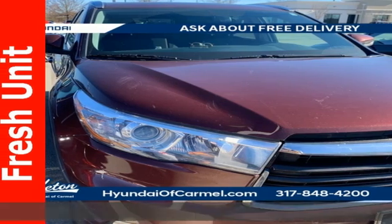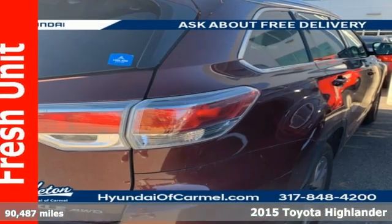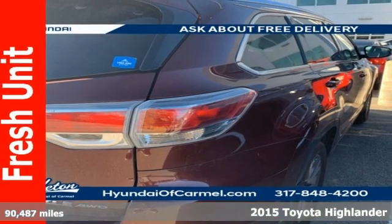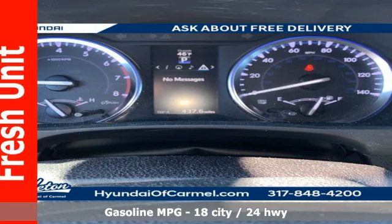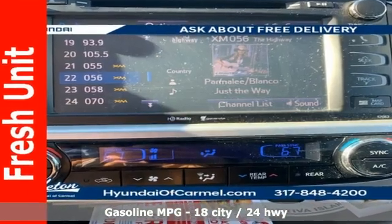Here's a 2015 Toyota Highlander. Life is hectic enough. Make the journey smoother in this Highlander. It was built for families and made for fun. And get ready for an impressive combination of features.